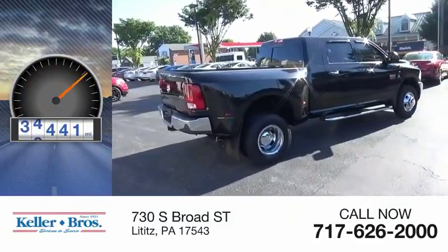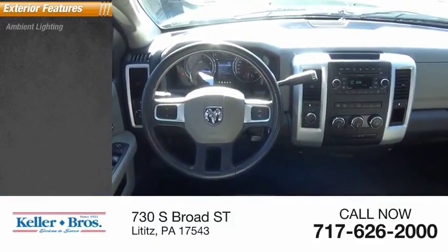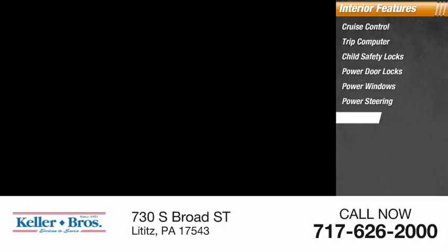This vehicle has less than 45,000 miles. Here are some of this vehicle's great options: ambient lighting, braking assist. Inside you'll find cruise control, trip computer, child safety locks, power door locks, power windows, power steering, and compass.